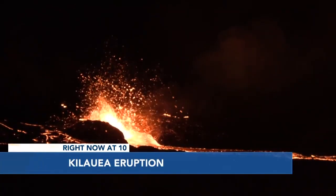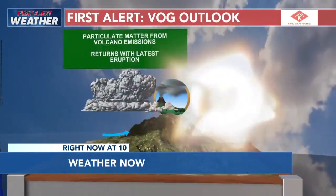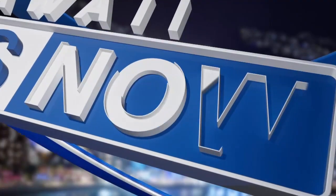Impacting the new Kilauea eruption and the research underway. And with Madam Pele hard at work, VOG has returned to Hawaii Island. What can we expect with the trade winds here across the state? This is Hawaii News Now at 10.